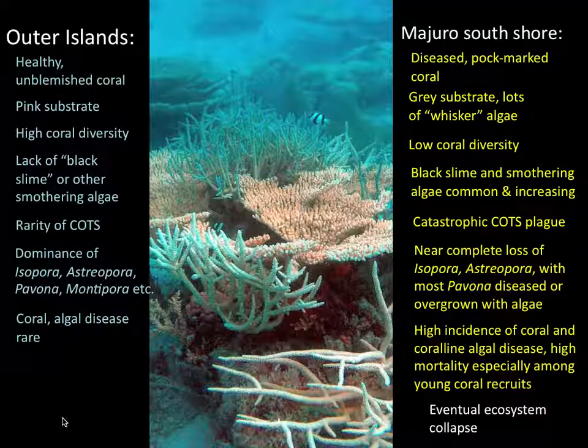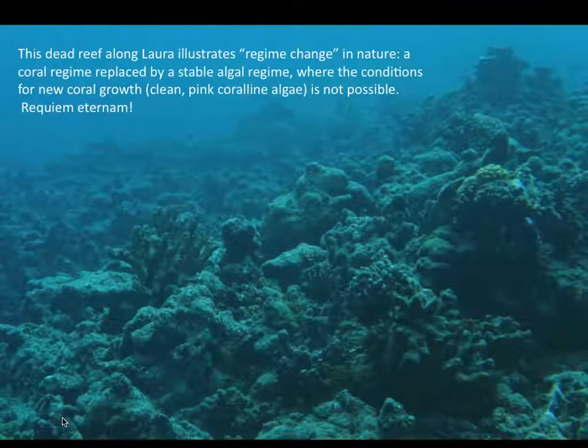This can lead to eventual ecosystem collapse, and that's just what happened at some places in LoRa, the southwestern tip of Maduro Atoll. This can be described as regime change, where a coral reef with between 75 and 100 percent coral cover is replaced by an algal turf layer. The conditions for the recovery of this reef do not exist.